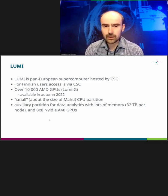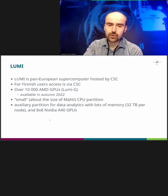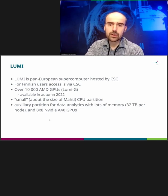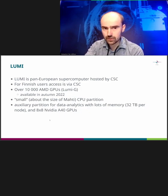In the Lumi ecosystem, there are also a lot of other things that will come up over the years. For example, a Kubernetes platform will hopefully be available next year. There are also partitions focusing on pre-processing and post-processing with nodes that have a lot of memory, and in total 64 GPUs just for visualization tasks.